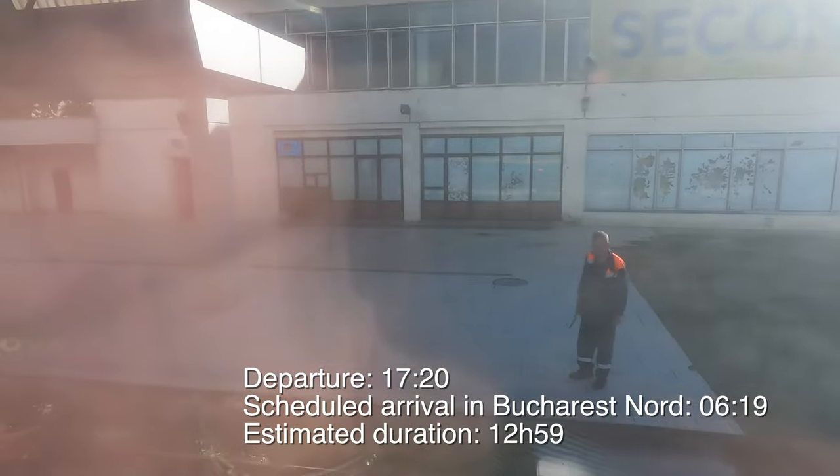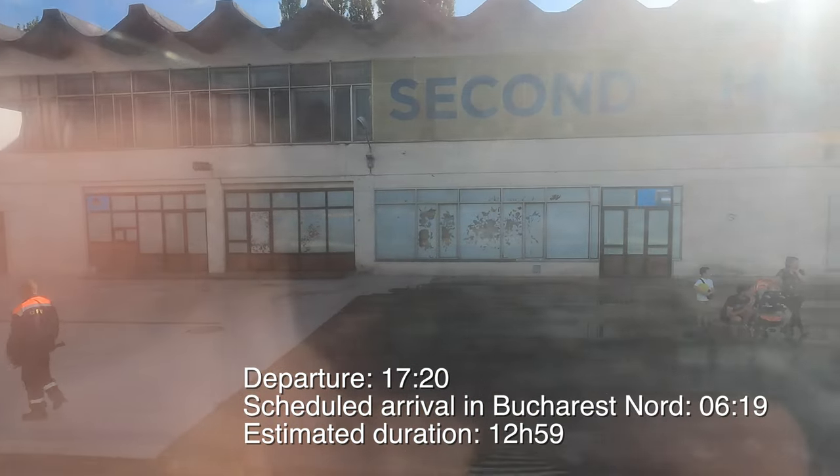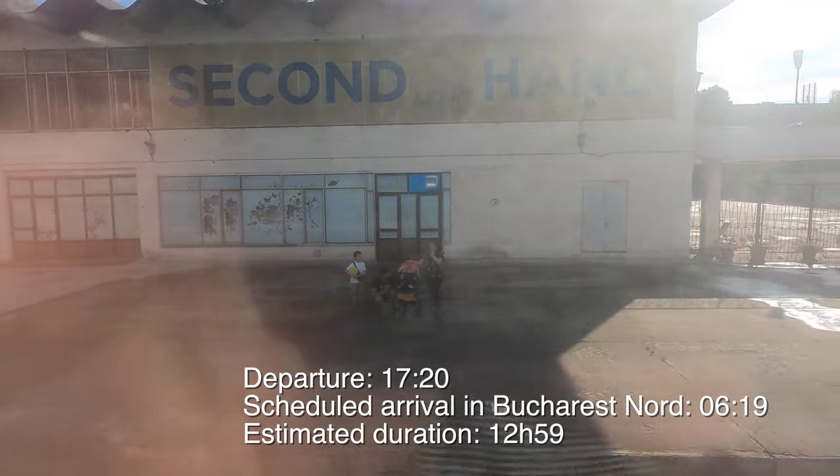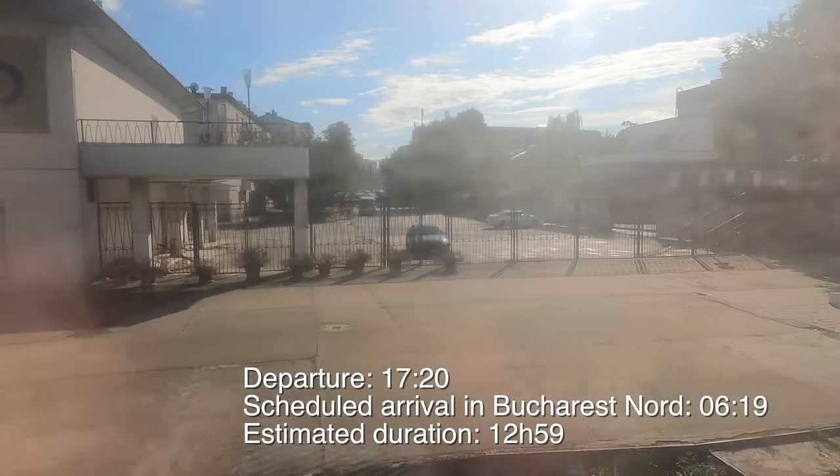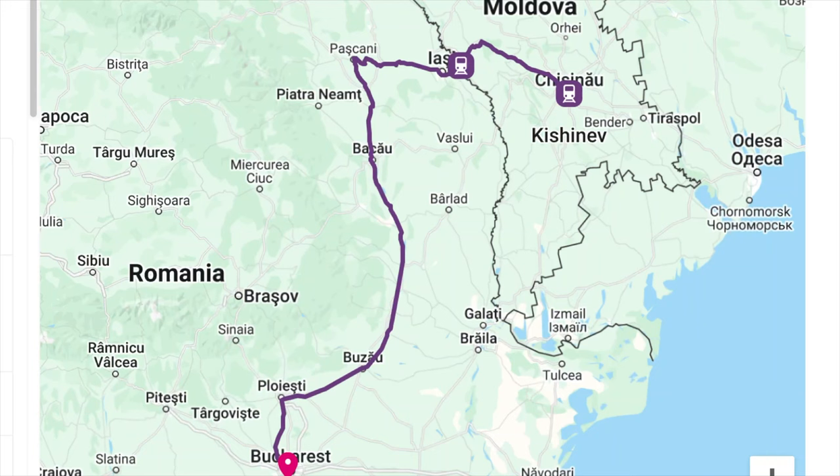Second class is slightly cheaper at 37 dollars. The train left on time at 5:20pm, and we were scheduled to arrive in Bucharest at 6:19 the following morning. It's basically a 13-hour journey.